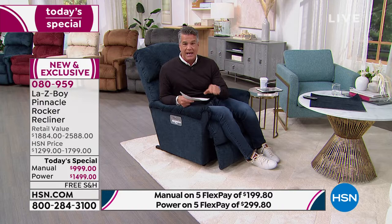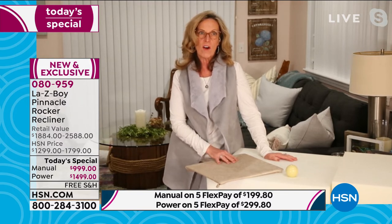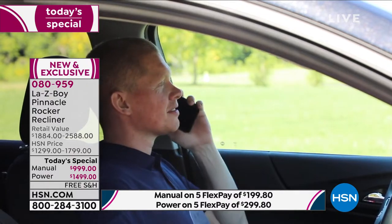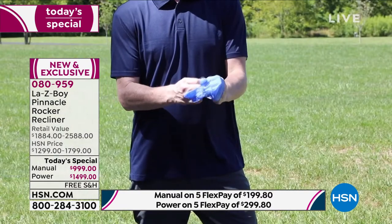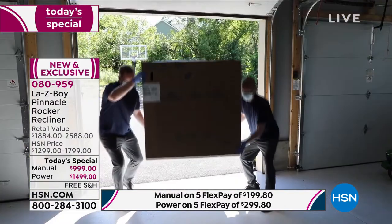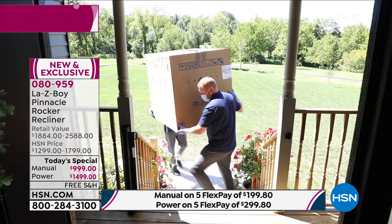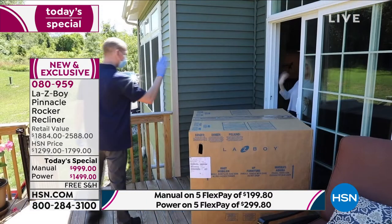That's the beauty of the partnership between HSN and La-Z-Boy. Because of the pandemic and supply chain delays, that's what you find when you go to LazyBoy.com. We put this order together over eight months ago. You're going to get a call in seven to ten days and we'll make a formal delivery appointment with you. Thirty minutes out, we call again to confirm where you'd like the delivery placed. This is contactless, touchless delivery.